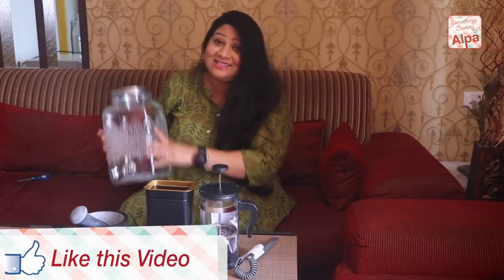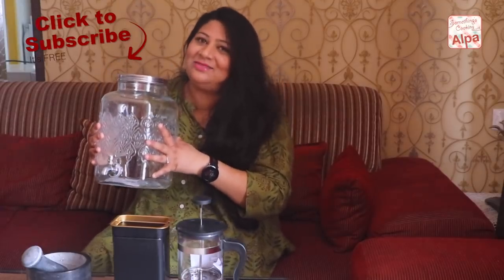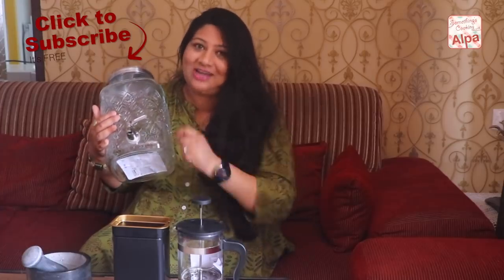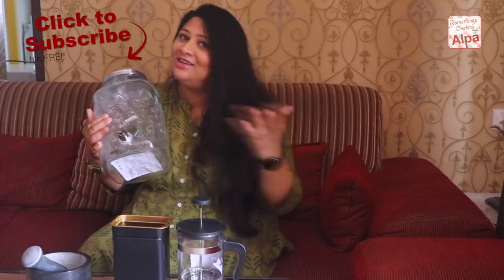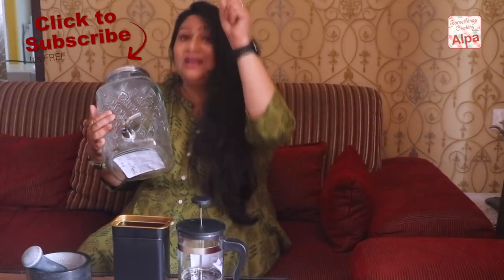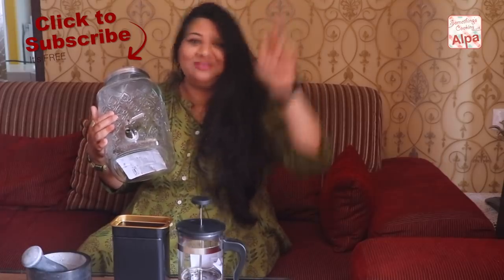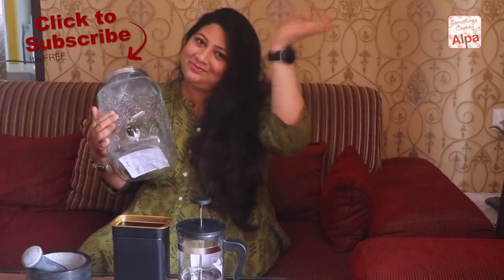That is my entire IKEA shopping. Do tell me what you think about my haul. I'm really excited to place everything in my house. Tell me when you plan to go to IKEA and what items you purchased — write to me in the comment section. Share this video with your friends and family, and if you haven't subscribed, click right now. Take care, bye-bye!